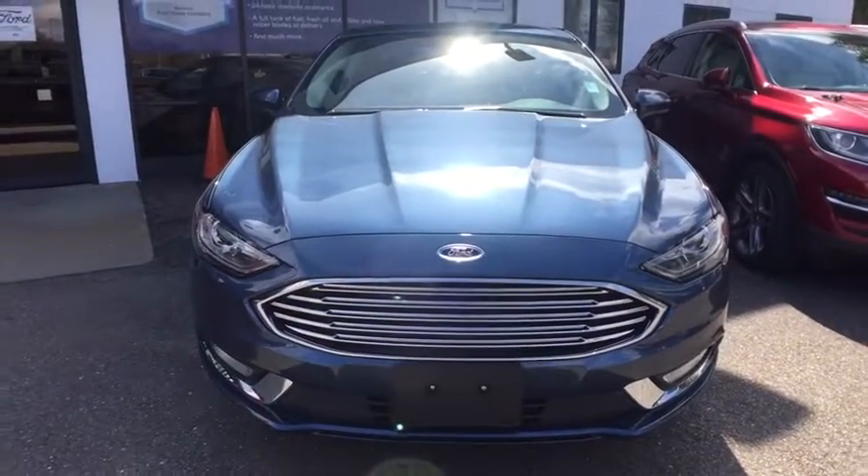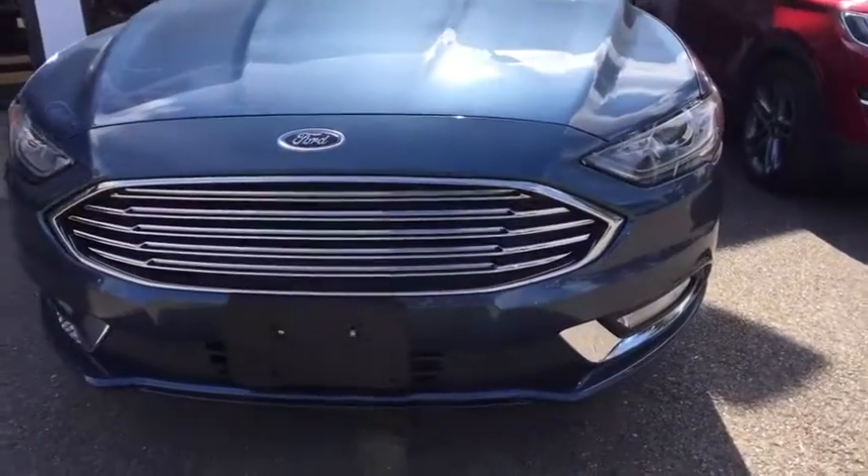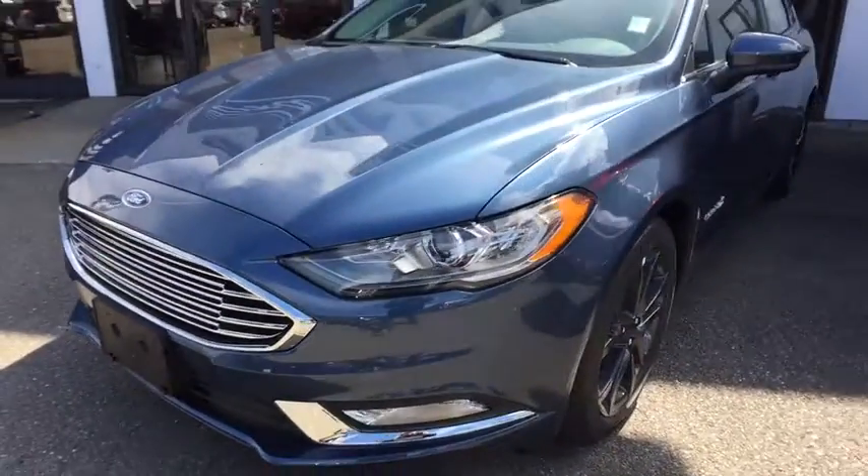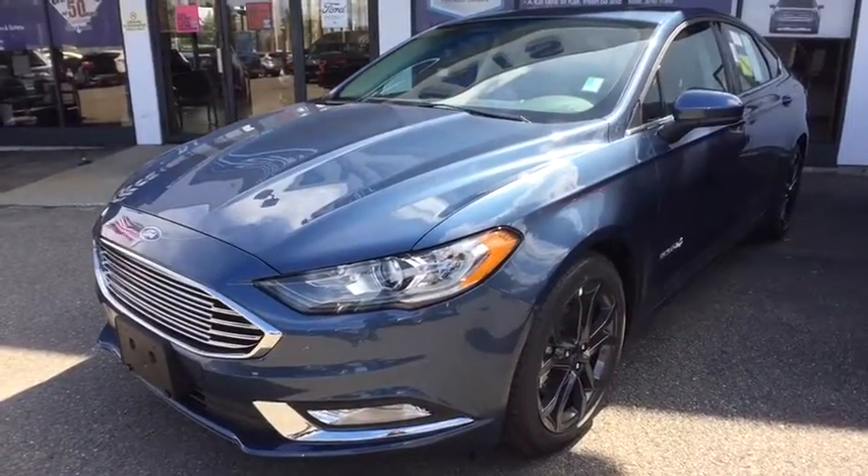Traction control, power passenger seat, dual airbags, leather-wrapped steering wheel, power steering, four-wheel disc brakes, universal garage door opener, power windows, rear window defroster.